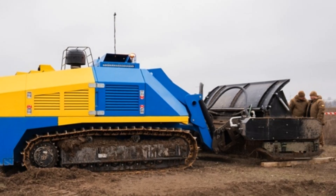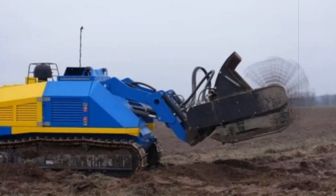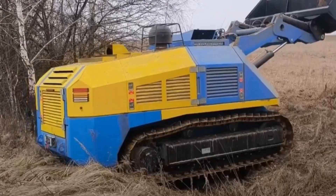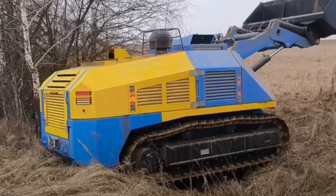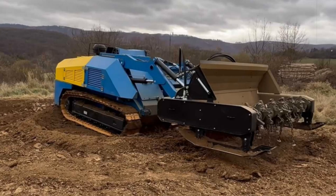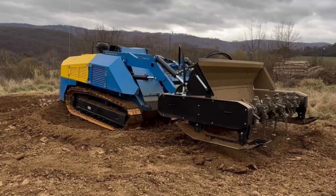In a strategic move to reduce dependency on foreign equipment, over 60% of its components, including high-wear elements like chains and hammers, are manufactured locally. Weighing in at 16 tons, this remote-controlled system is built on a rugged Italian Track 1 chassis and powered by a 380-horsepower Caterpillar engine, offering excellent fuel economy and reliability. With hydraulics supplied by Danfoss, Denmark, it brings European-quality performance into a Ukrainian-made package.